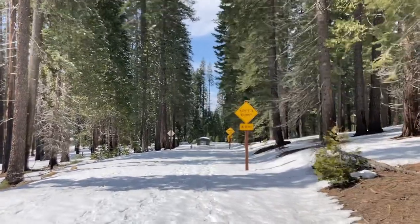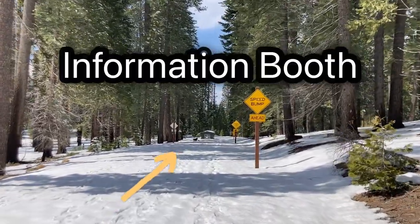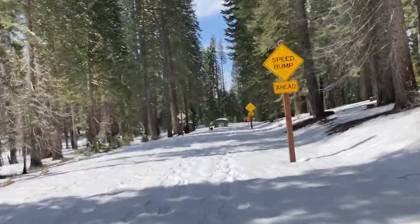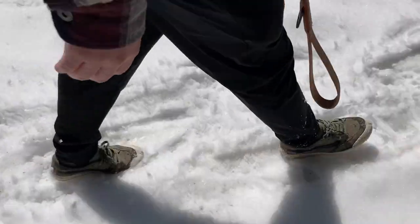If you don't know where you're going, that's the spot. It's been quite the hike — we might have to get some snowshoes. Mr. Vans over here, Mr. Nike over here.